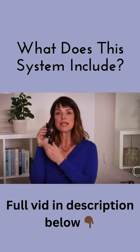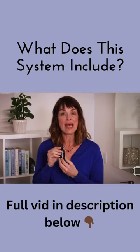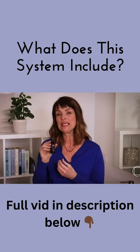Transdermal C Serum delivers premium fat-soluble Vitamin C to nourish and soften the skin, help fade dark spots, and lighten and brighten skin.